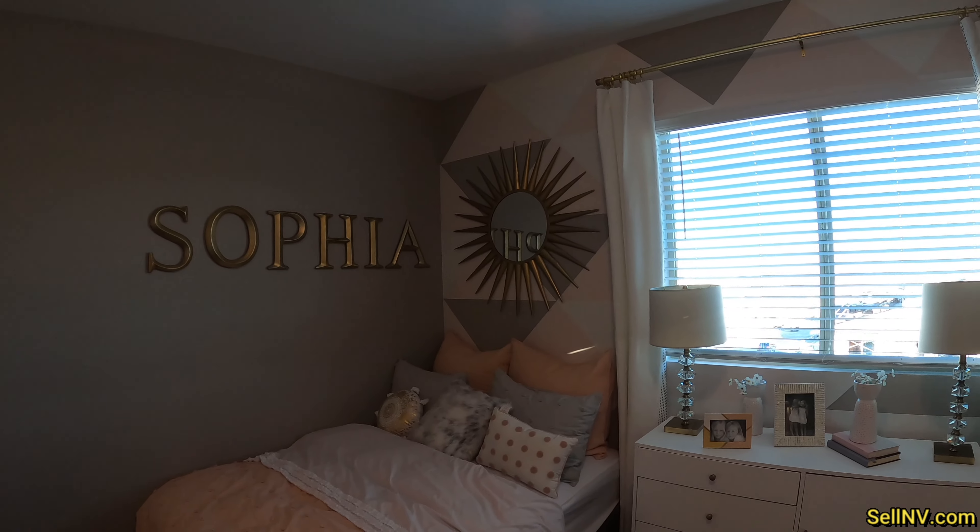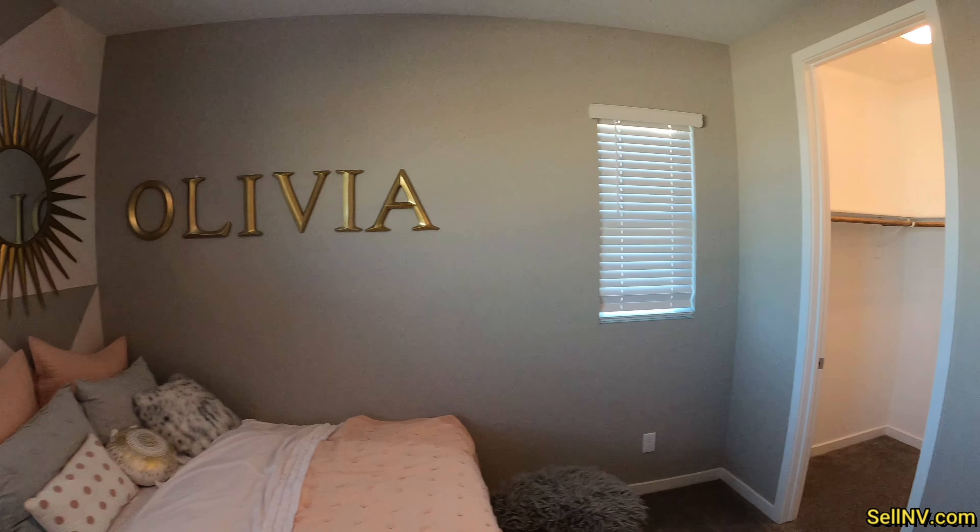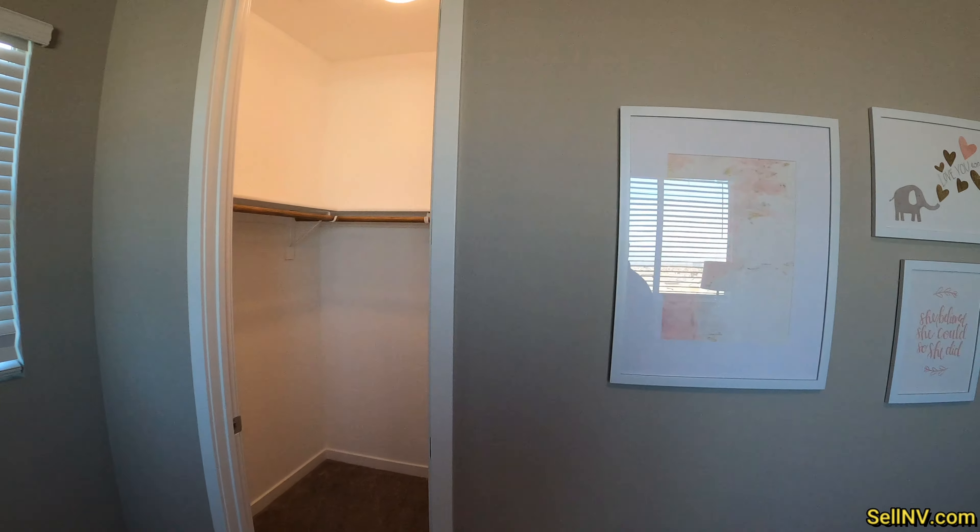So we have Sophia's bed and Olivia's bed, and a walk-in closet.